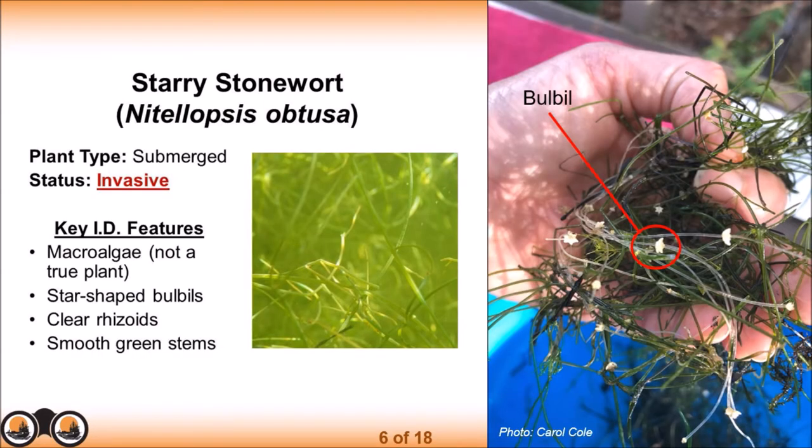When you pick up Starry Stonewort, it somewhat resembles fishing line because it stays quite crunchy. Some people think it looks grass-like or resembles spaghetti, so it's also been called the spaghetti weed. It doesn't reproduce by seed in North America — it does elsewhere in the world, but that would require female algae, and we only have male algae in North America. So in this area, it can only be spread by bulbils or by algae fragments.